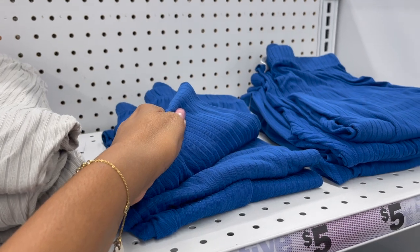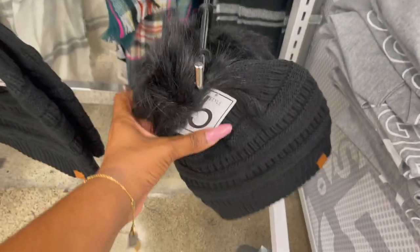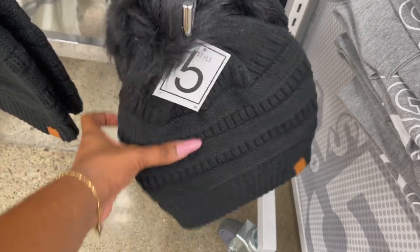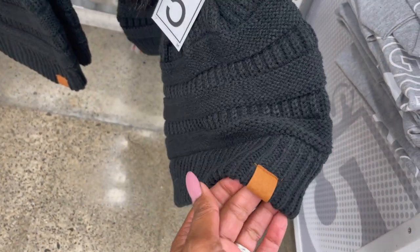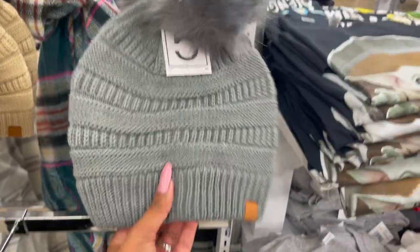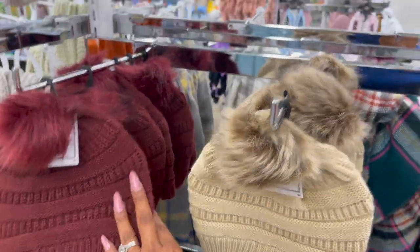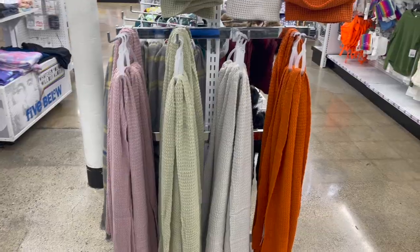Look at these beanies with the pom-poms on them — they are five dollars, great little Christmas gift. It's like faux leather or faux suede. They have it in black with a pom-pom, gray, cream, and burgundy. These are really cute.